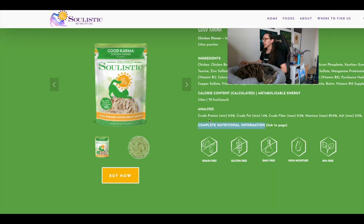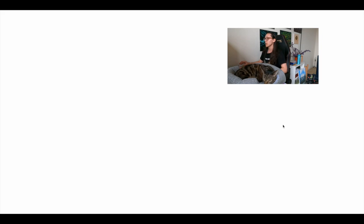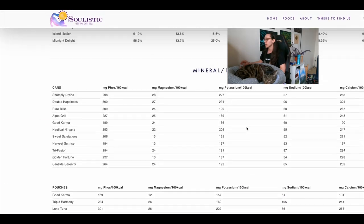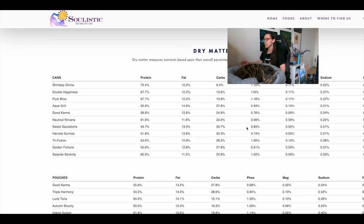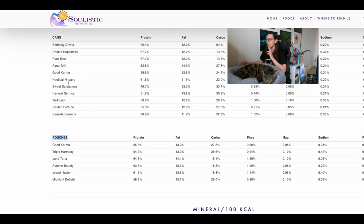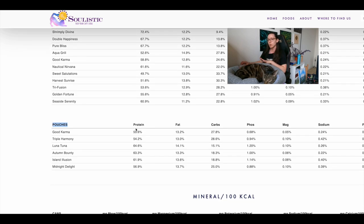There's also xanthan gum as a thickening agent. This food is basically just chicken, water, vitamins, and minerals, which isn't 100 percent ideal but when comparing dry food to wet food, wet food always wins. So even if this isn't perfect, it's still better than dry food if it's your only option. Click 'complete nutritional information' to find the data. For some other cat foods in the database this information wasn't available, so you may need to contact the manufacturer or dig around their website.